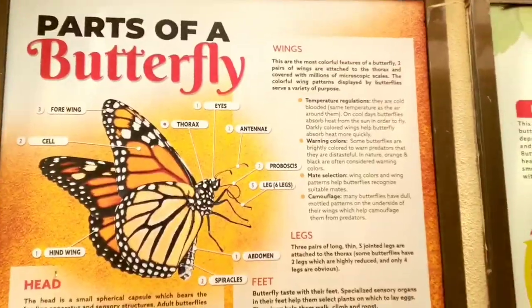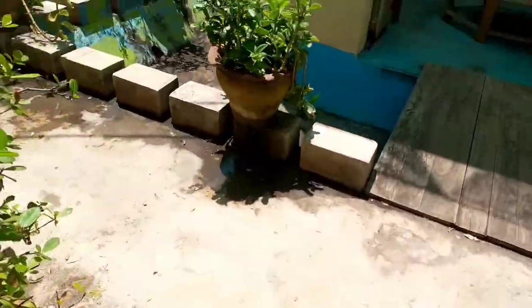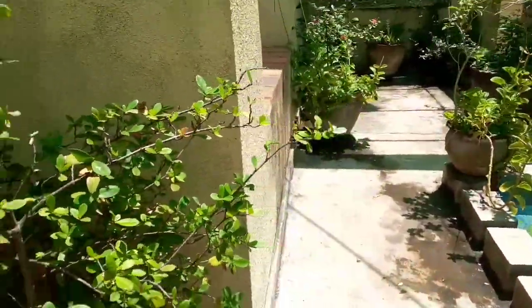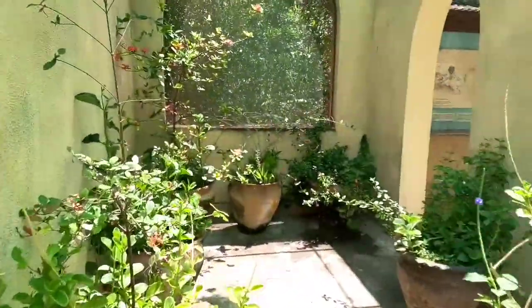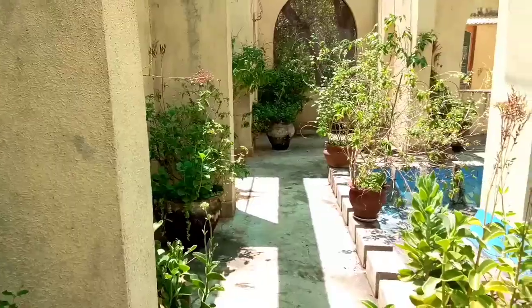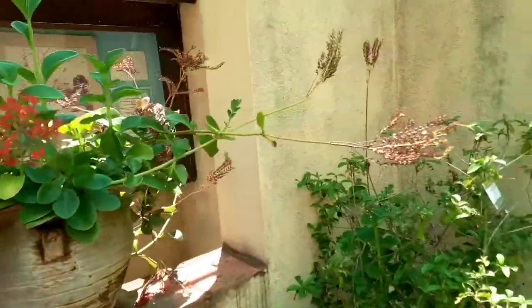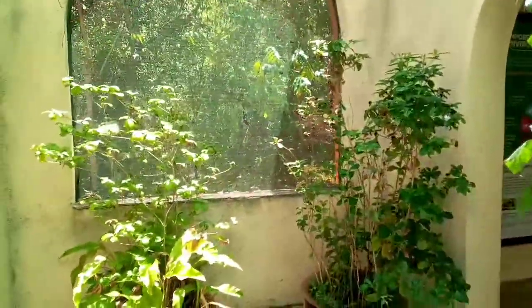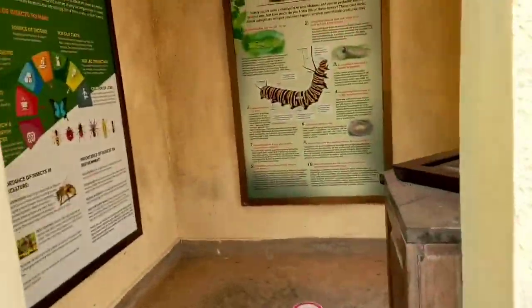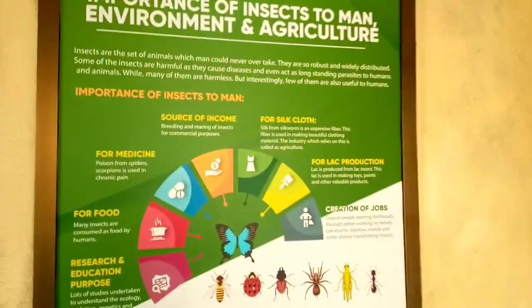The larva takes approximately seven days to turn into an adult butterfly. The main market for butterflies is in Turkey, and it takes approximately three days to get the pupa there before it hatches into an adult butterfly. Once it turns into an adult butterfly, they put them in butterfly houses where tourists can go to see the different kinds of butterflies.